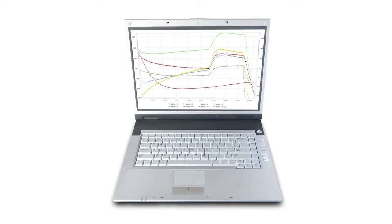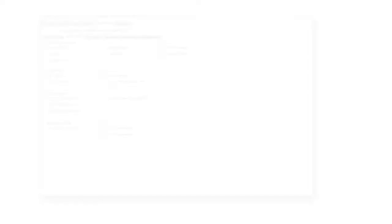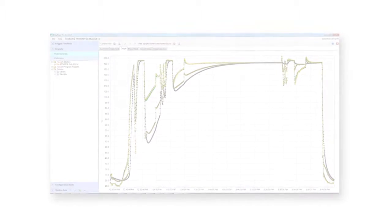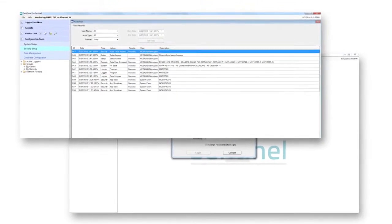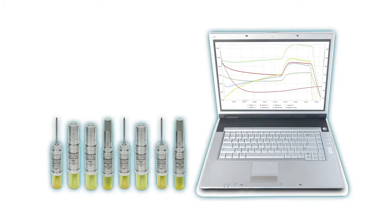At the heart of the solution is DataTrace's intuitive and highly secure FDA 21 CFR Part 11 compliant DataTrace Pro software. You can't beat it for flexibility and ease. Create reports in any format you want. Save time and money with automatic downloads and graphs. Use password-protected access, electronic signatures, and automatic documentation for audit trails to streamline your work. Even synchronize multiple data loggers in any combination of data logger type to the same program.